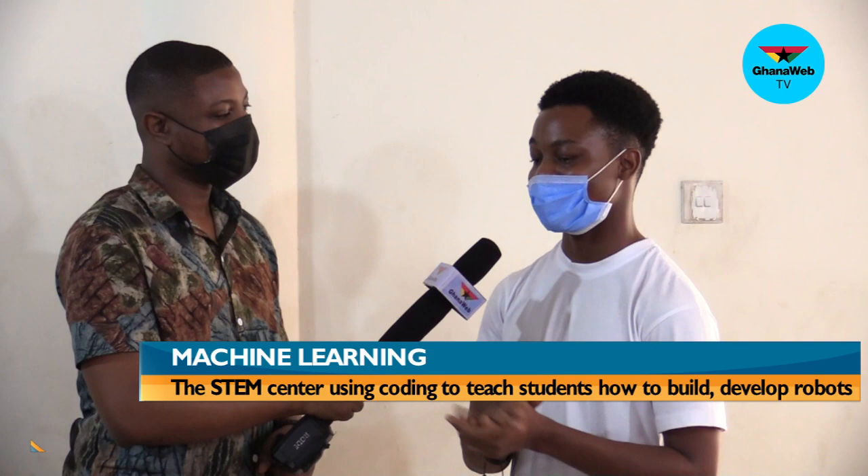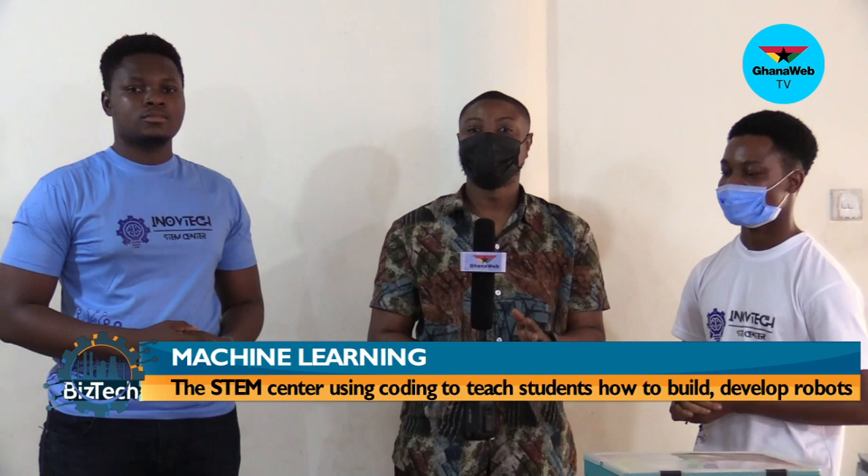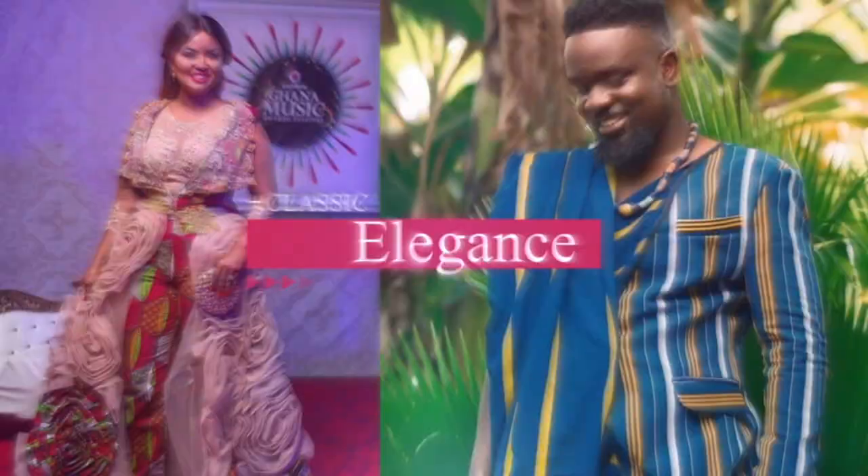There you have it. I've been speaking with Jonathan and George, the founder and also the trainer for InnofTech, which is a STEM center helping students to develop and code robots. Very briefly, I'll be speaking with some students who have also been involved in creating and developing these robots. Don't go anywhere — we'll be right back.